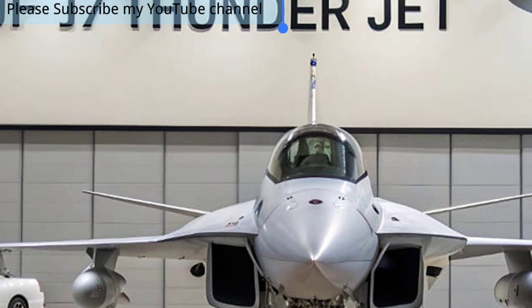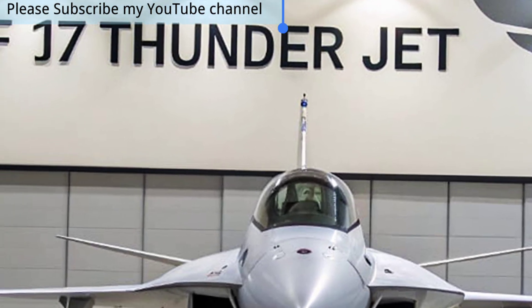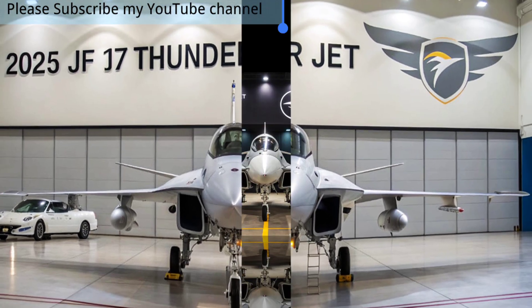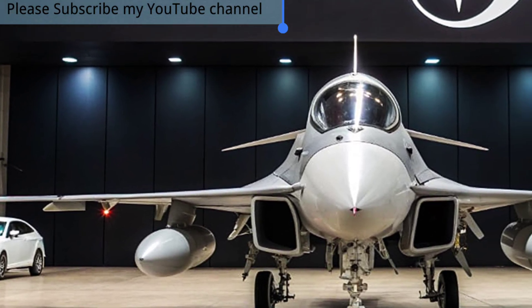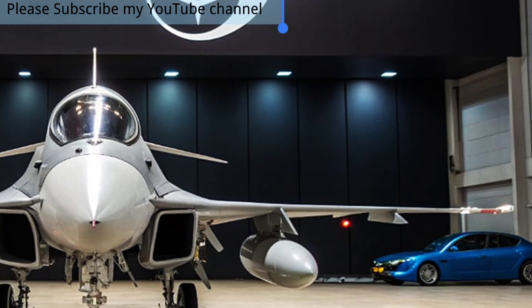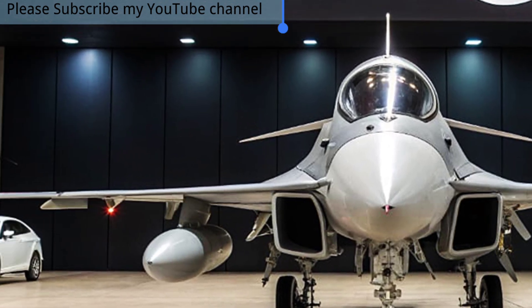Its integration of modern weapons, including smart munitions and long-range missiles, gives it a formidable edge against adversaries. We also explore the growing importance of the JF-17 Block III in global defense, as many nations are turning to it as a cost-effective yet highly capable alternative to expensive Western jets. Its ability to combine performance with affordability makes it a strong choice for air forces seeking modern combat readiness without breaking budgets.